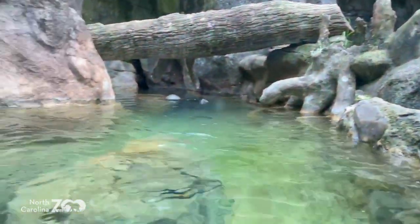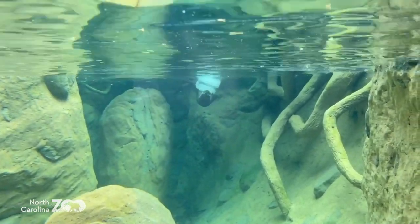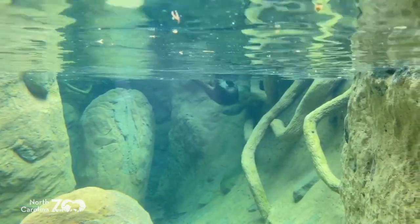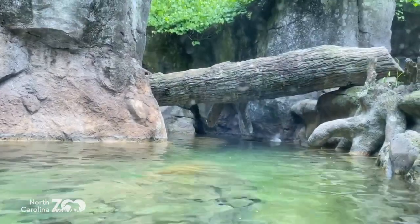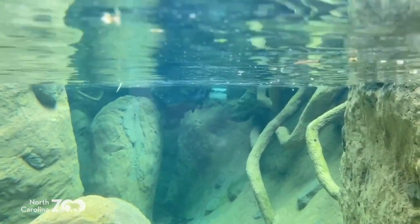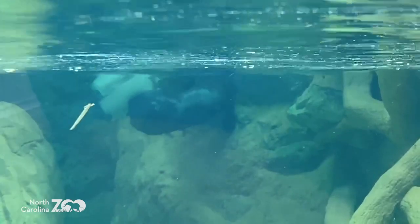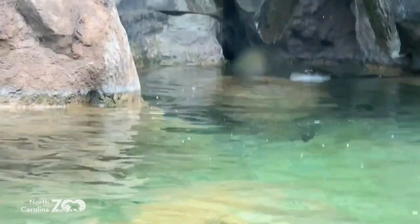The river otter can hold their breath about eight minutes and can swim up to 12 miles per hour - that is so fast. On land, especially if it's muddy or snowy or icy, they can get up to 15 to 18 miles per hour. Pretty quick for an animal on snow and ice.